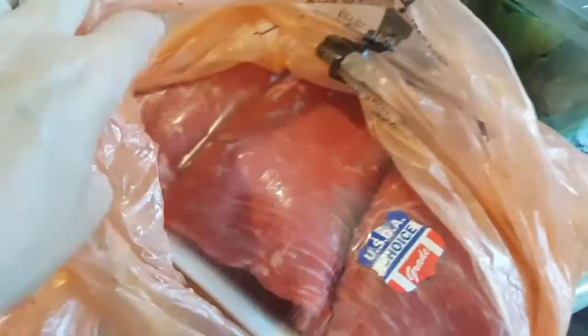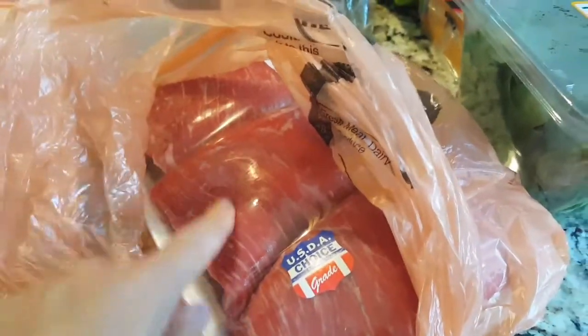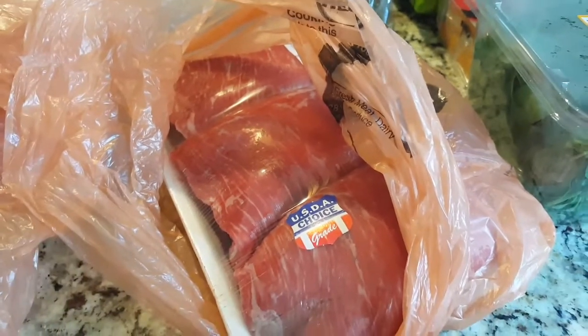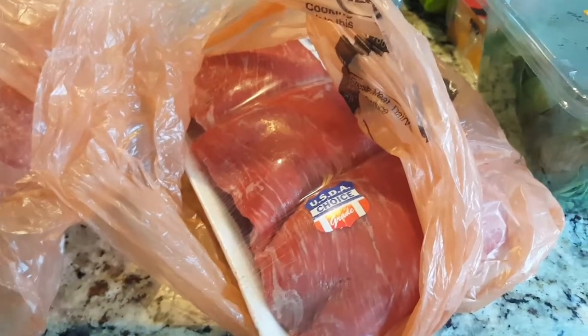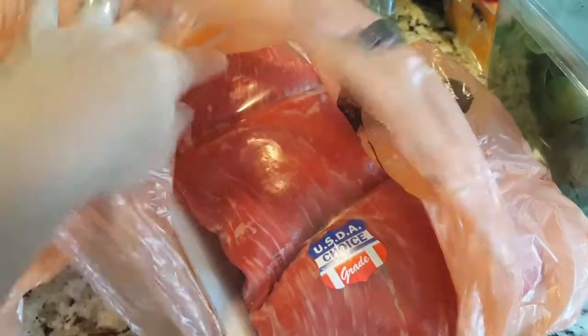I have some potatoes in the pantry, so I got some flank steak — I want to marinate it and grill it with the potatoes. I like to get the pack with two since we're a family of five, but they only had packs of three. This one was the biggest so at least I know I'm getting a good size.